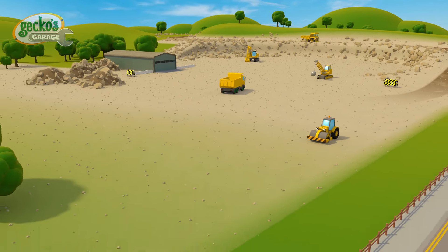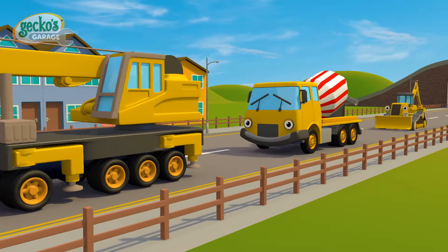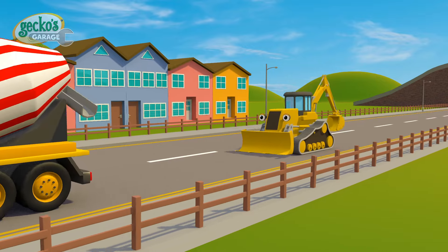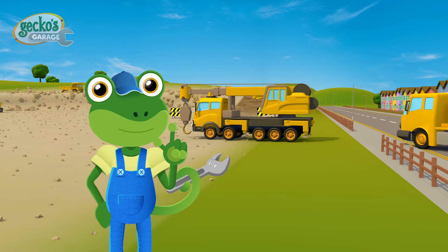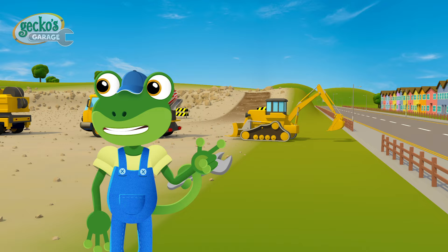Welcome to the Construction Site! We've got Caroline the Crane, Celia the Cement Mixer and Danny the Digger all joining us today. Have you ever wondered what construction trucks get up to all day? Well, let's take a look and see how the team works.